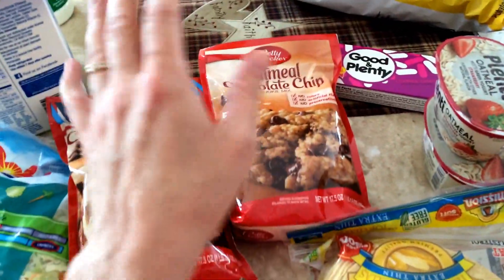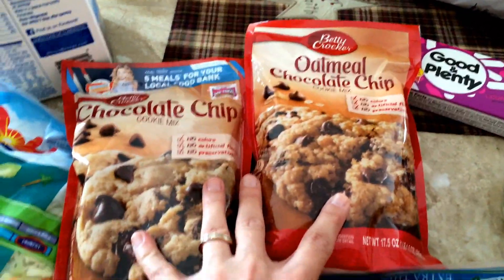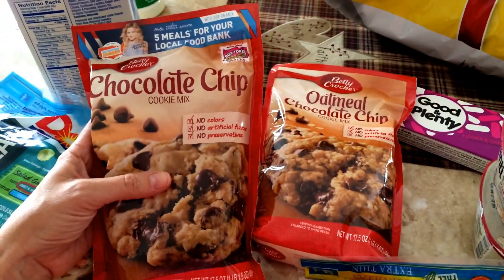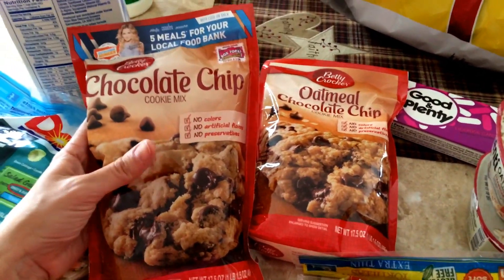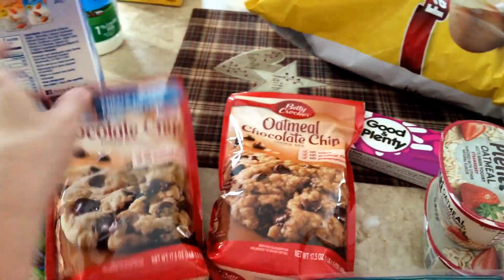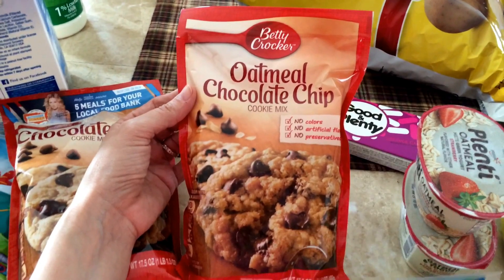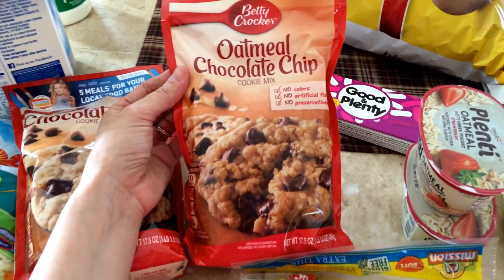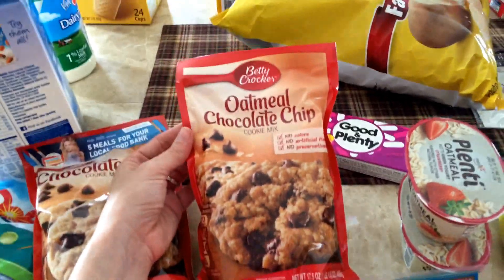I bought regular chocolate chip and oatmeal chocolate chip cookie mix. I actually have two of these in the pantry right now — they're just about to expire, so I need to get those baked up. But since these are on sale, I bought them again because these are so good, you guys. They taste exactly like homemade cookies.